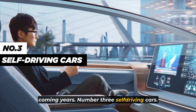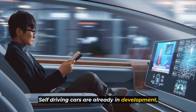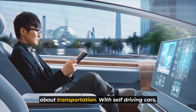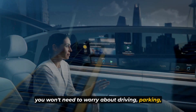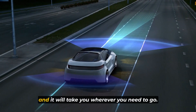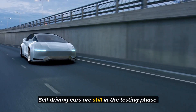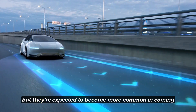Number 3: self-driving cars. Self-driving cars are already in development and they could revolutionize the way we think about transportation. With self-driving cars, you won't need to worry about driving, parking, or even owning a car. Instead, you'll be able to summon a car whenever you need one, and it will take you wherever you need to go. Self-driving cars are still in the testing phase, but they're expected to become more common in the coming years.